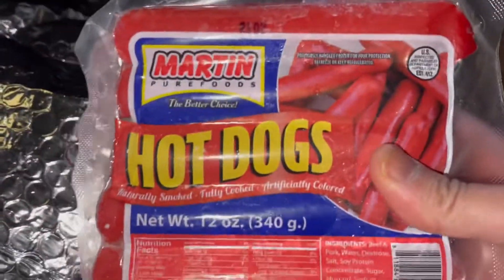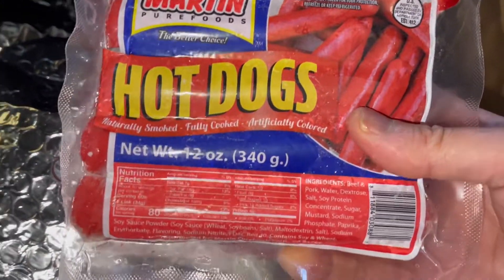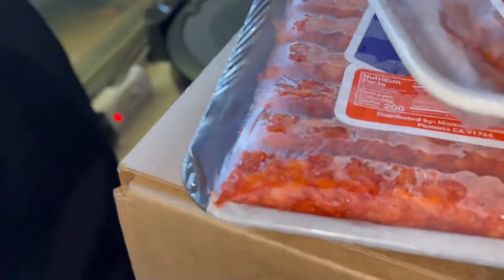Okay, it's the hot dogs. This used to be Pure Foods, now it's called Martin Pure Foods — and it's the red hot dogs. Yes, it's artificial coloring, but it's actually very popular in the Philippines. I haven't had it for so long!